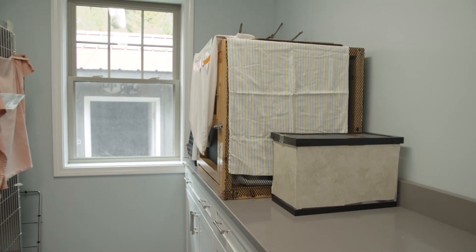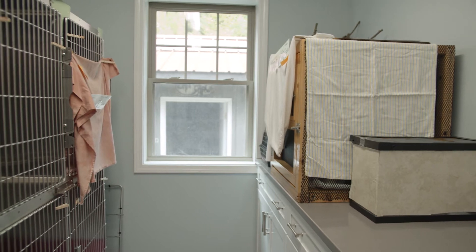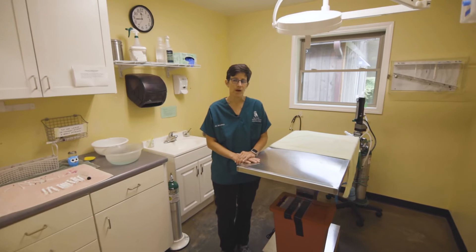The recovery room is a quiet space away from the busier part of the clinic. There is an oxygen cage available here for critical patients. The treatment room is used for ongoing care in a quiet environment.